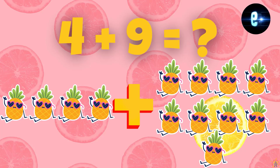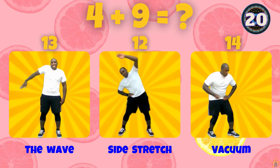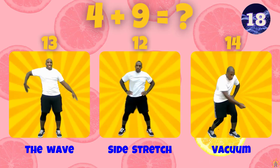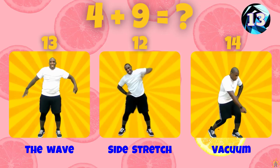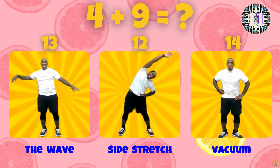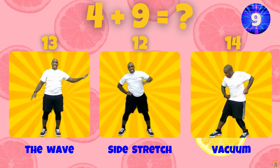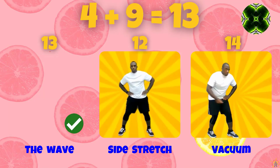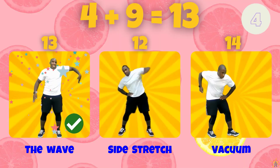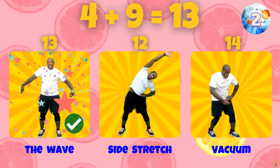What is 4 plus 9? Does 4 plus 9 equal 13, 12, or 14? 4 plus 9 equals 13.